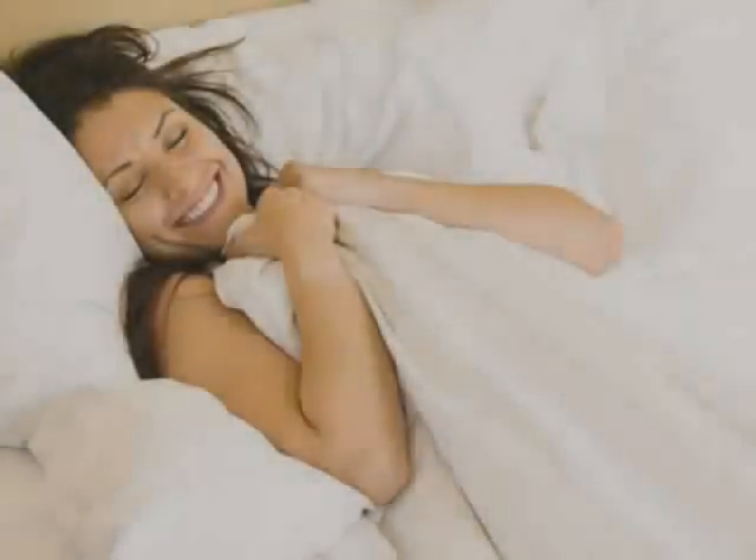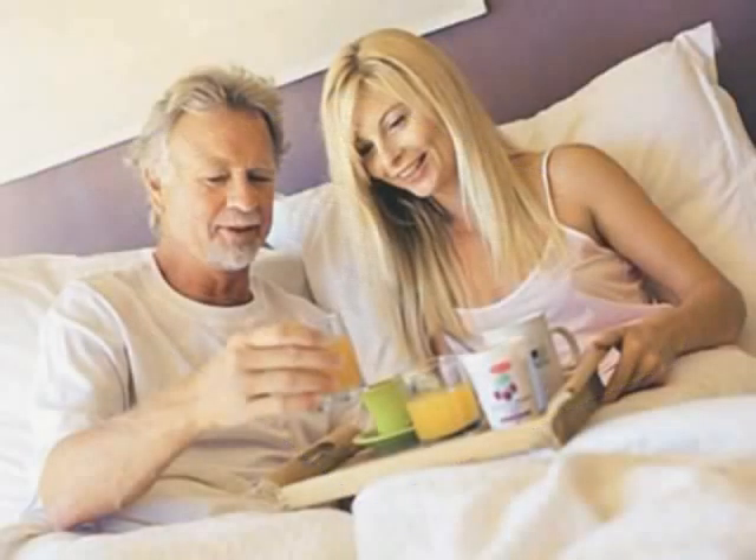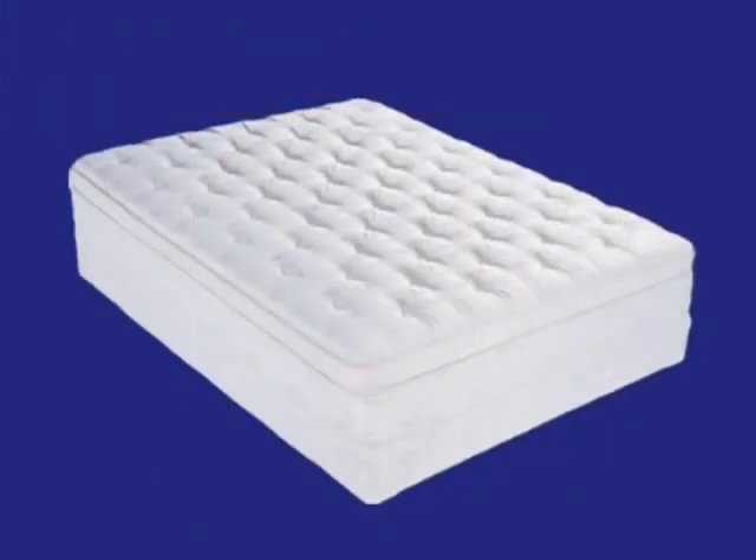What a feeling! A brand new, clean, hygienic mattress. But as we all know, accidents do happen. And no matter how hard we try, soon that new mattress will look just like the old mattress.